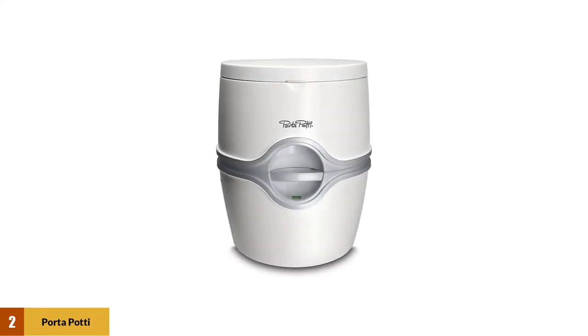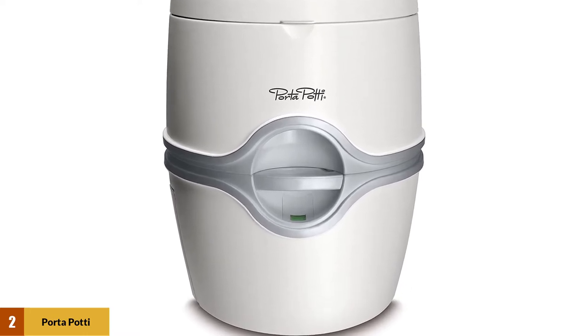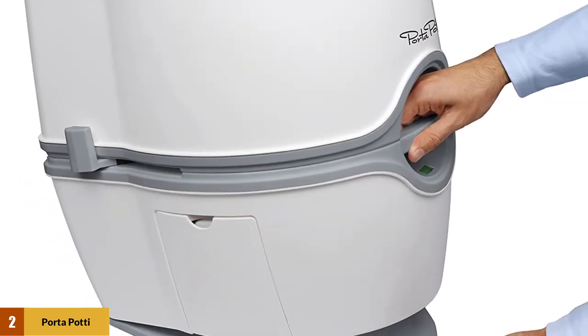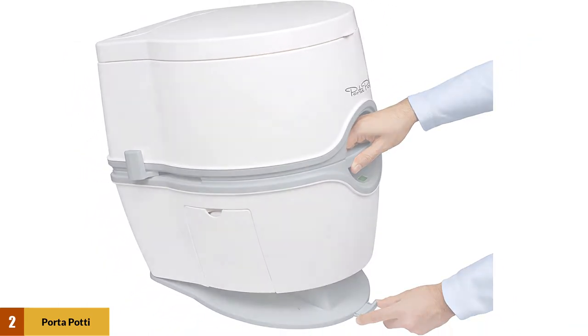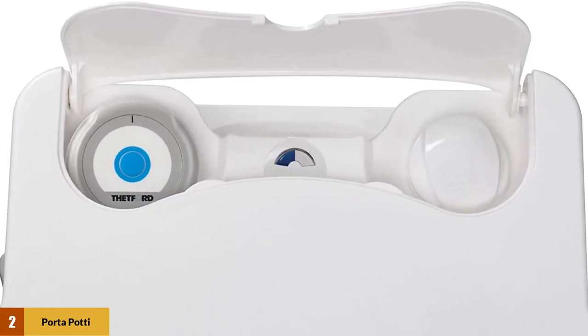At number two: Porta Potty White by Thetford Corp. The Thetford 92360 porta potty curve portable toilet is a top-of-the-line toilet with a sleek design that makes it modern and home-like. Its water capacity is four gallons, averaging around 56 flushes per tank, making each full tank last long enough for your trip. The toilet has a 5.5 gallon waste capacity that does not need frequent emptying like most other top portable camping toilets.